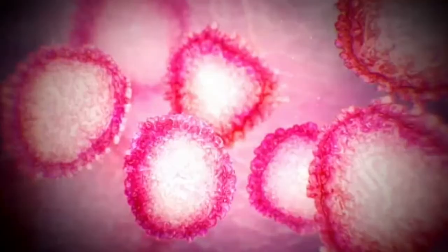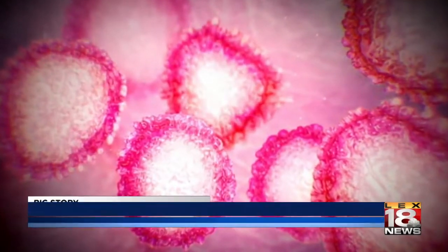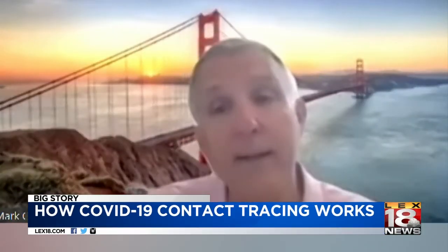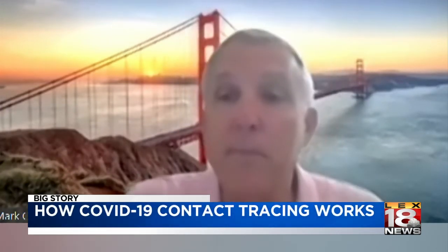Contact tracing has been around for decades, and now it's being used to fight COVID-19. The way I like to think about it is it's a tool that's available to me to help me keep from infecting my wife, my kids, my grandkids.